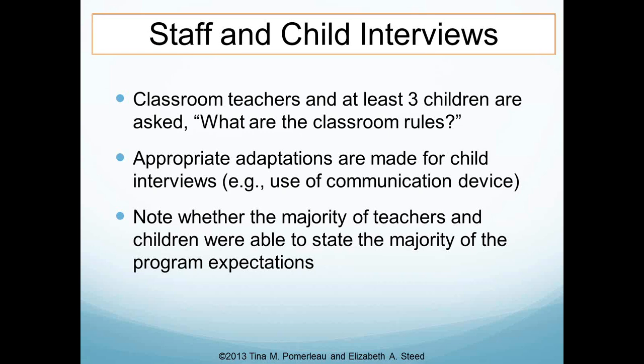On the scoring, you note whether the majority of teachers and children were able to state the program expectations. 100% is not required to receive full points for this item, because sometimes a teacher might be nervous or a child might be newer to the classroom. Those allowances are made within the scoring.